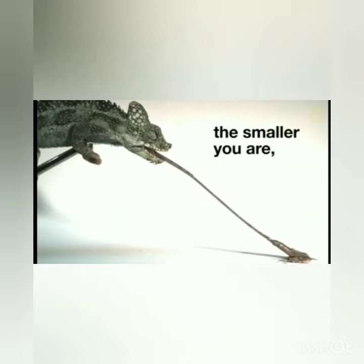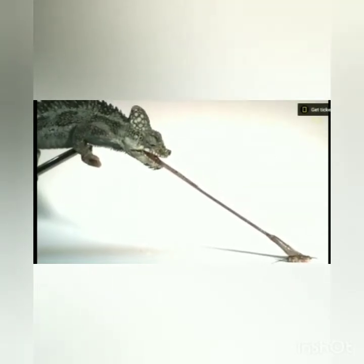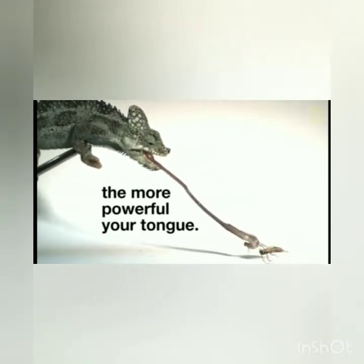And how does a chameleon catch their prey? Chameleons catch their prey with the help of their long and sticky tongue. They have a tongue that is longer than their body.